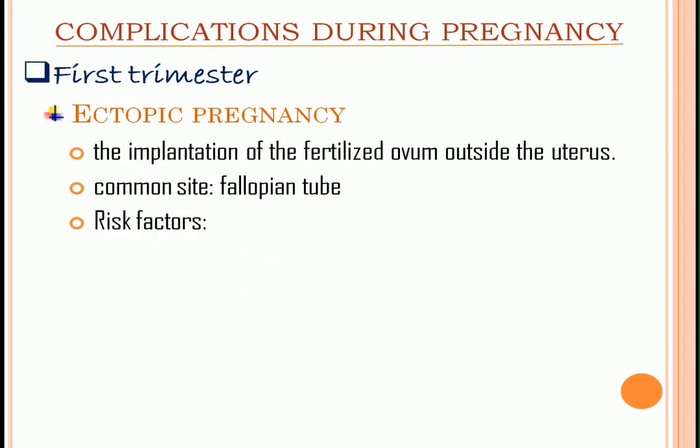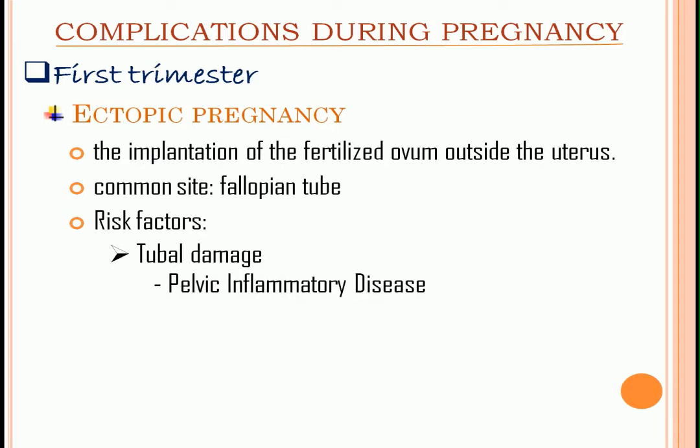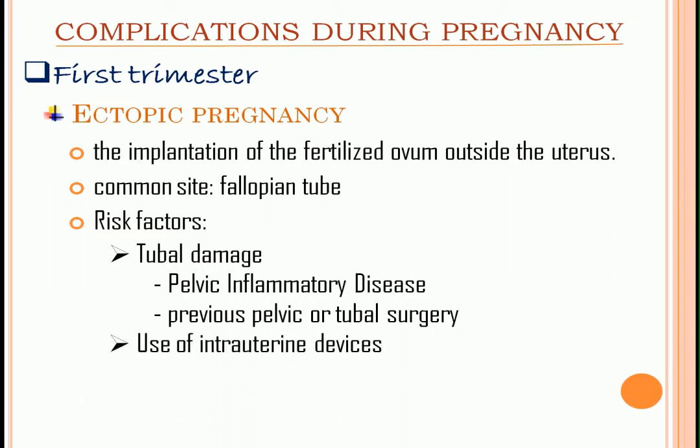Risk factors: tubal damage from pelvic inflammatory disease or from previous pelvic or tubal surgery, the use of intrauterine devices, and tubal atony or spasm.